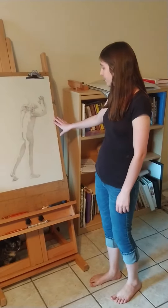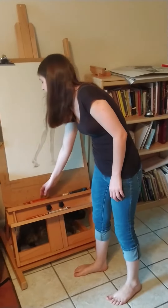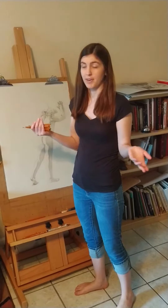I have my current work in progress on my easel right now and I've also got the materials that I use. I've got my charcoal pencils, which come in different softnesses so I can use different pencils to achieve different values.